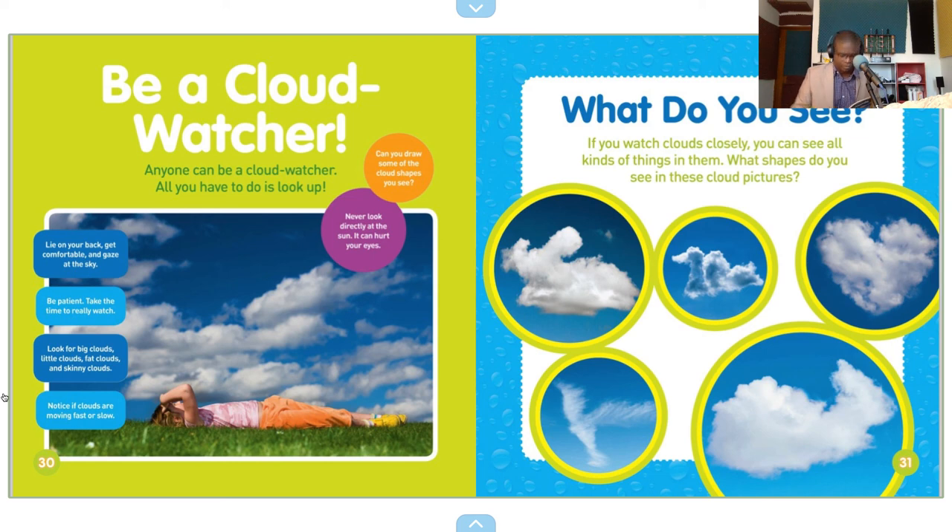What do you see? If you watch clouds closely, you can see all kinds of things in them. What shapes do you see in these cloud pictures?